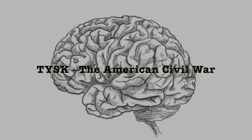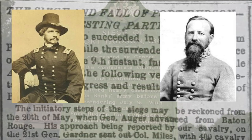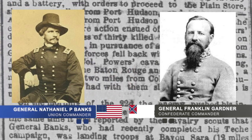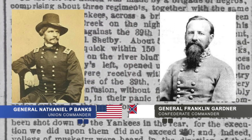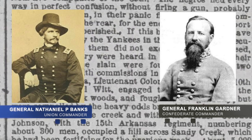Welcome to Things You Should Know, Civil War edition. Today we're going to talk about the siege of Port Hudson, located in East Baton Rouge Parish, Louisiana, between Union General Nathaniel P. Banks and his 19th Corps, consisting of up to 40,000 men, against Confederate General Franklin Gardner and his troops of the Department of Mississippi and East Louisiana, which made up about 7,500 men. This battle occurred from the 22nd of May to the 9th of July, 1863.